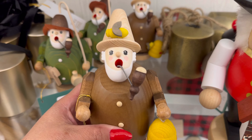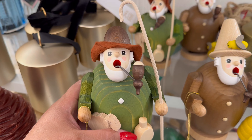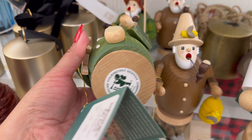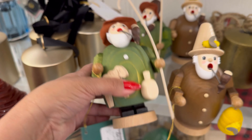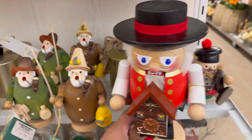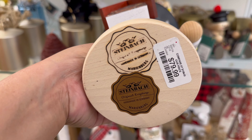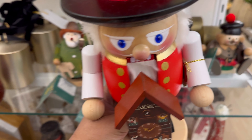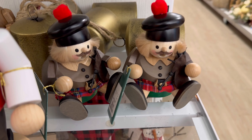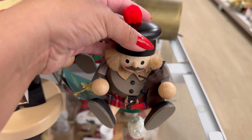You guys, look. They have these right here. $29.99. They have this one. They have this one. They're so funny. Look, they have this big one. This one's one of those expensive brands — Steinbeck. $79.99. Look at this one, you guys. Oh my gosh, how cute is this? Look at this. So cute.